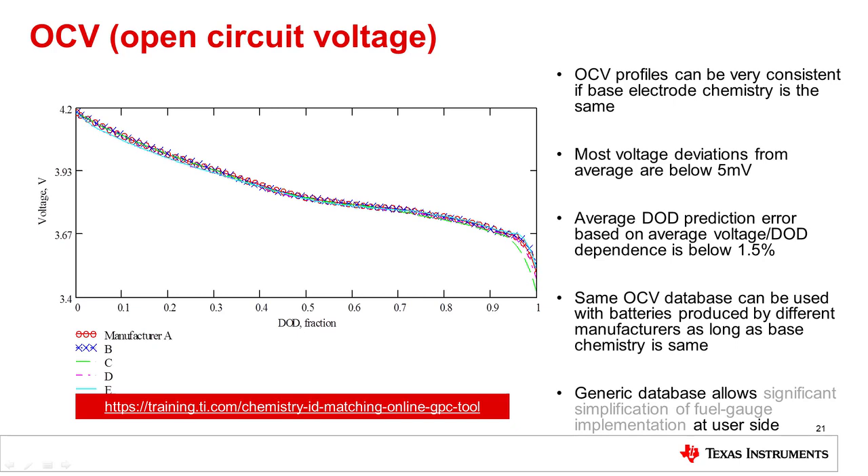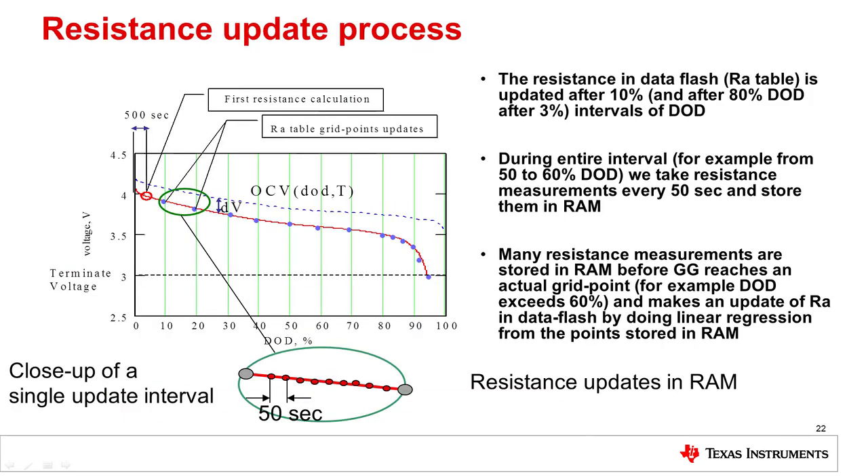Click on the link provided to see a tutorial on how to use the tool to match your cell with a TI database of cells. The impedance track algorithm uses the CHEMID as a starting point for the resistance table, and the table is updated during charge and discharge cycles. The gauge needs to complete at least one full learning cycle prior to shipping to have the most accurate gauging at the start of customer use. During the discharge cycle, the resistance table, or RA table, is updated and stored in RAM. This table is then used to better predict the state of charge. The updating process happens naturally during the use of the product and reflects the actual parameters of the cell during the life of its use.